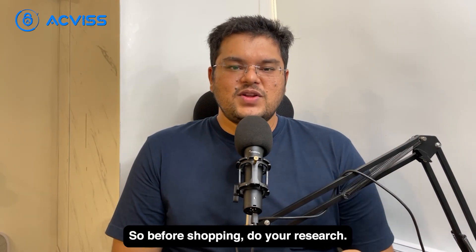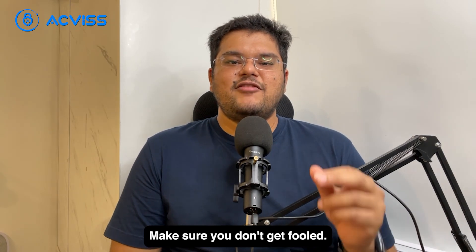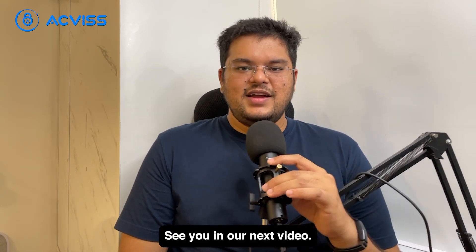Before shopping, do your research. Make sure you don't get fooled. Thank you so much for watching. See you in our next video.